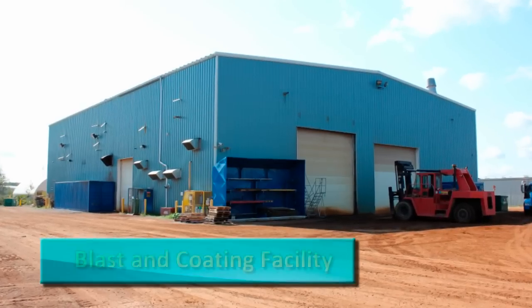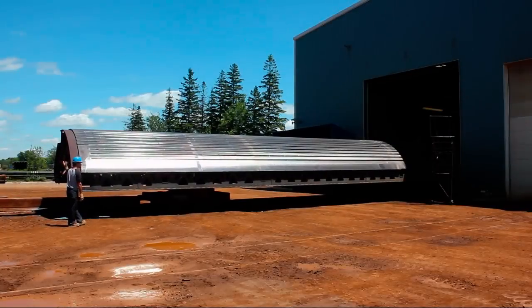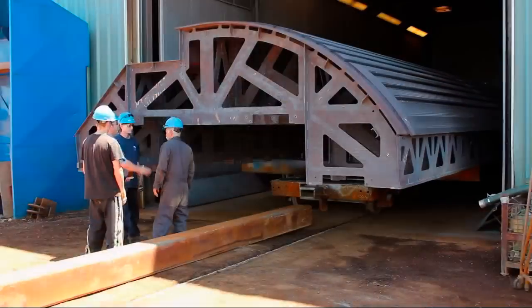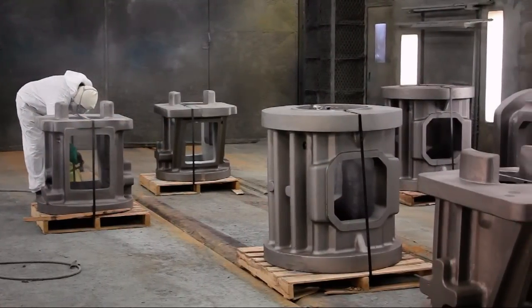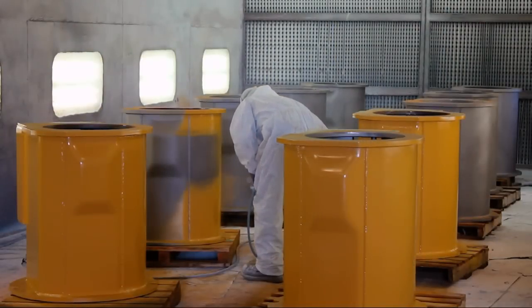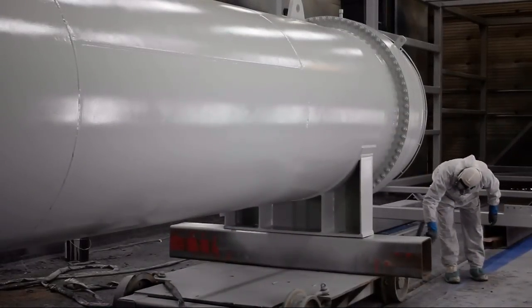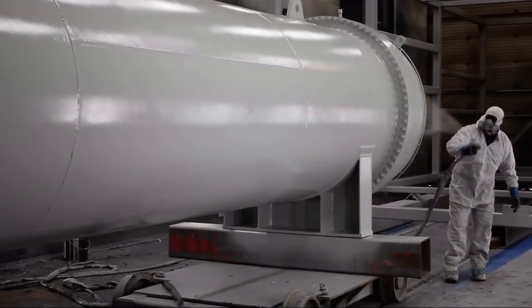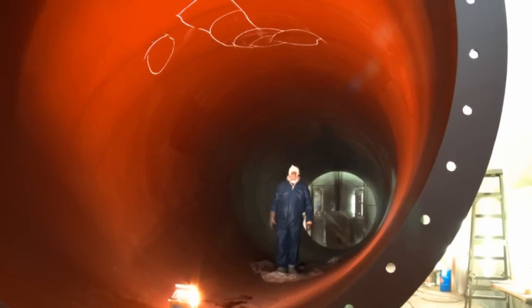Complementing our heat-treating operation, our blast and coating facility services the needs of customers whose products require additional or special processing. We are able to apply a versatile range of coatings such as alkyd enamels and primers, epoxy high build, inorganic zinc, plural component, high heat coatings, and tank linings. With four blast areas and three paint booths, we have the ability to handle just about any size of product.